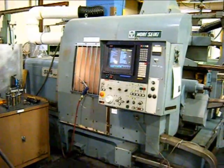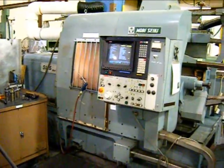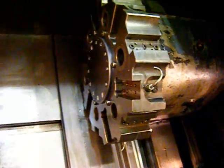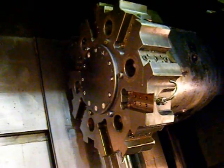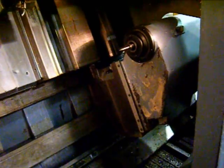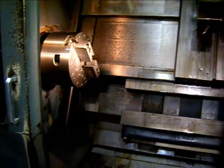Today we're taking a look at a Mori Seiki SL-5A. The machine is new in 1987. The SL-5A has a 12-position turret, a fully programmable tailstock and quill, and has a couple of different chuck arrangements.